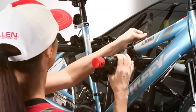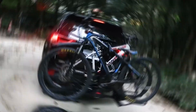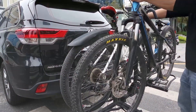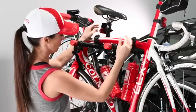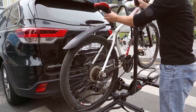Hey there, fellow cyclists! Welcome back to our channel. Today we've got something exciting for all of you bike enthusiasts. We're diving deep into the world of bike racks for cars. Whether you're a seasoned rider or just looking to hit the trails, finding the right bike rack can make all the difference. We meticulously researched these options, so stick around until the end because we've got a surprise tip to make your bike rack experience even better.